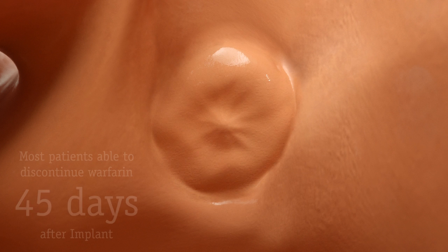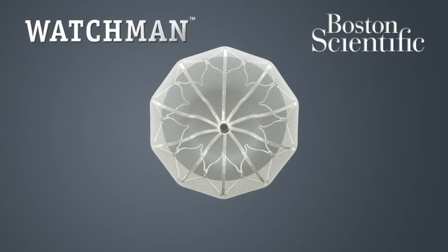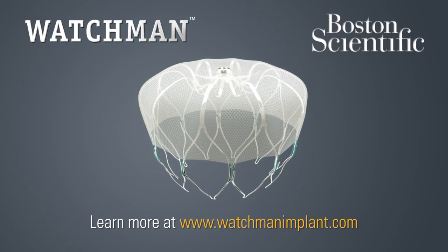In most cases, patients were able to discontinue blood thinners 45 days after their implant. The Watchman implant offers patients with AFib a potentially life-changing stroke risk treatment option, which could free you from the burden of long-term warfarin therapy forever.